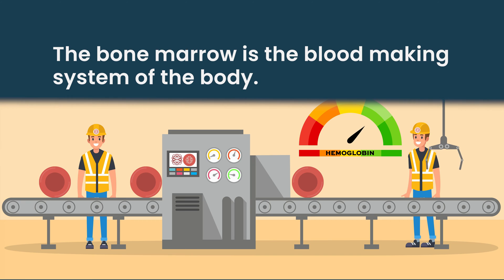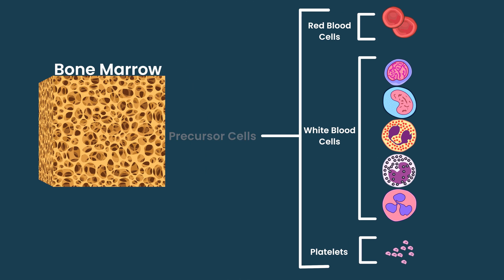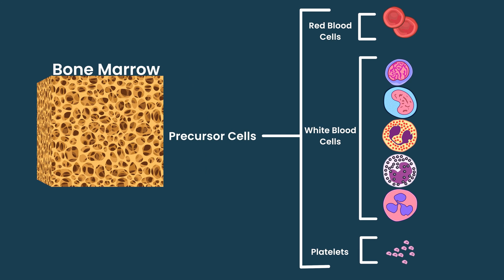All of our blood cells are made in the bone marrow — red blood cells, white blood cells, and platelets — and we also find the precursor stem cells for platelets, red blood cells, and white cells there. It's found all over the body, just full of these baby cells and stem cells that make our blood system. That tissue is very fatty because it's energy-rich, and those cells need a lot of energy, so there's a lot of fat in the bone marrow.